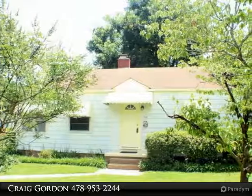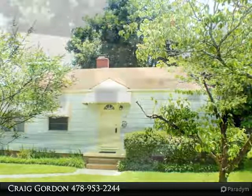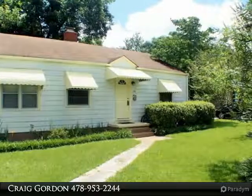Cute as a button, this well-maintained home has three bedrooms and one full bath that offers all hardwood flooring in the main living area and bedrooms. Also offered is the cozy kitchen overlooking the breakfast bar and dining area.